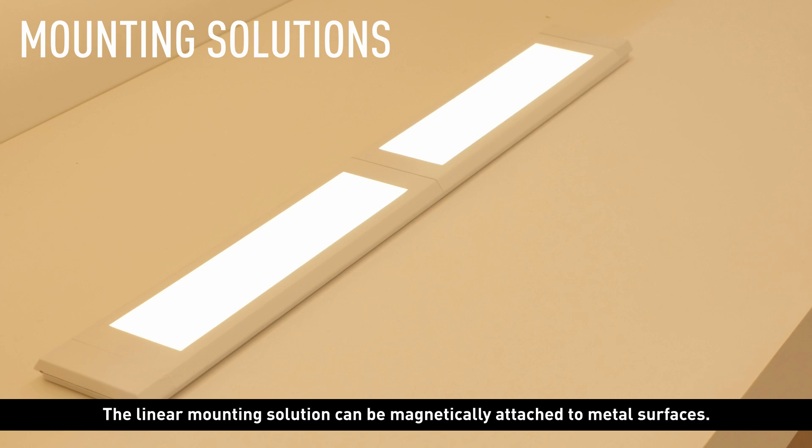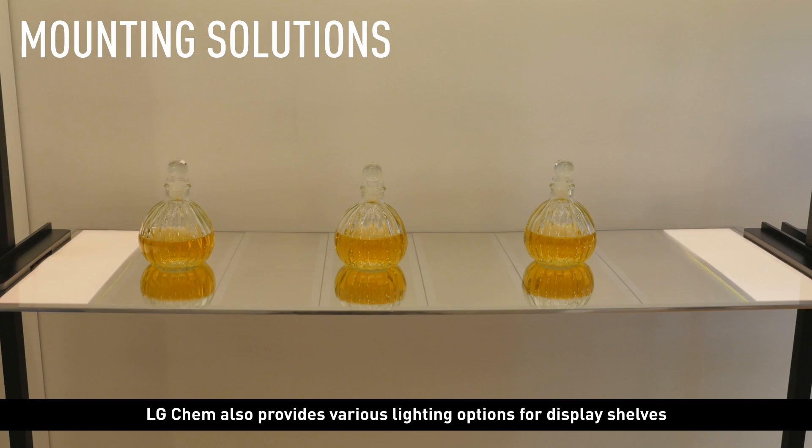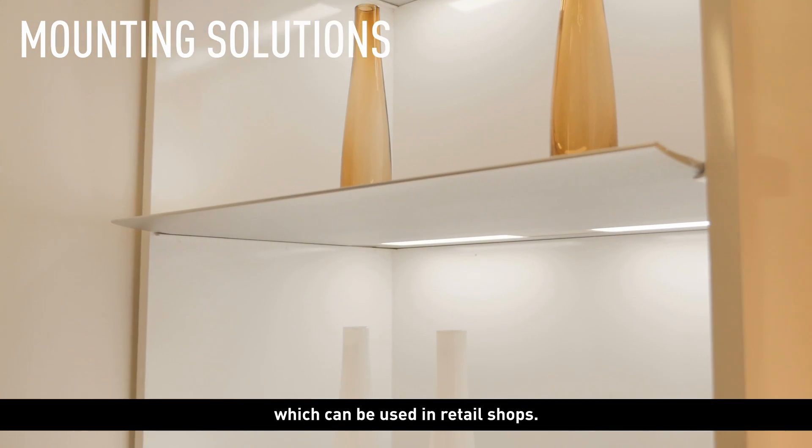The linear mounting solution can be magnetically attached to metal surfaces. LG Chem also provides various lighting options for display shelves, which can be used in retail shops.